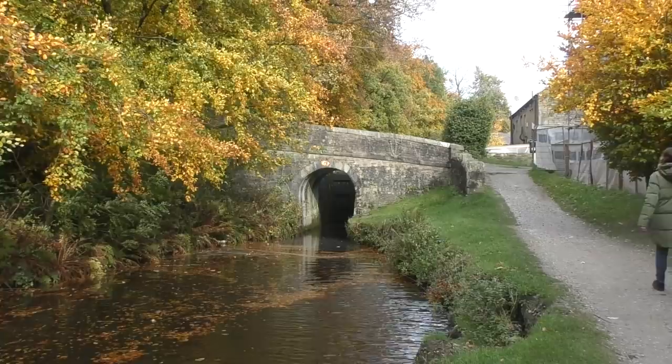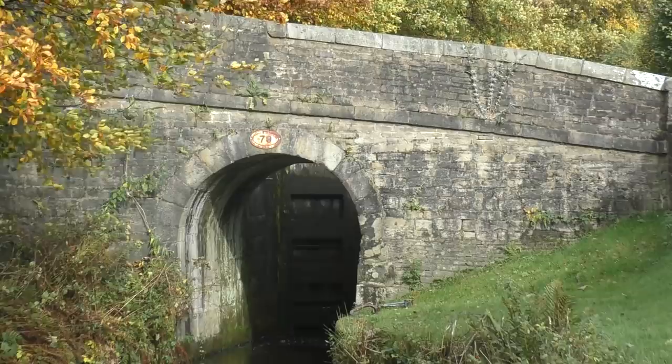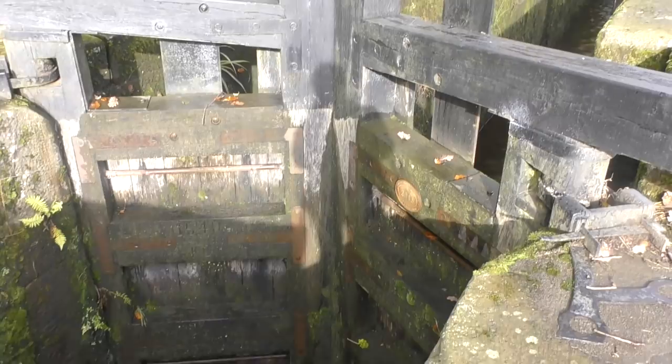Is my boat really that narrow? This lock is very cute. But why are there two gates? And why does one end have two gates but the other end only has one?